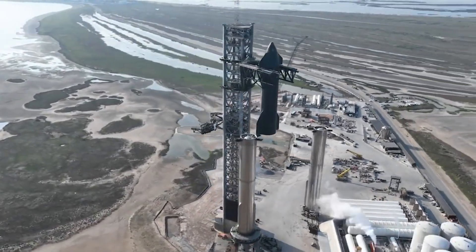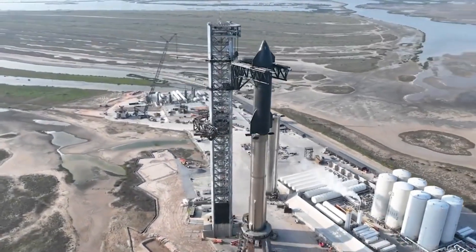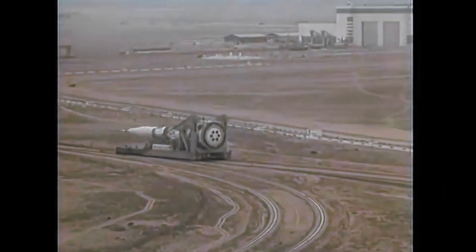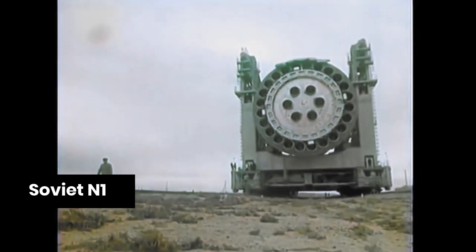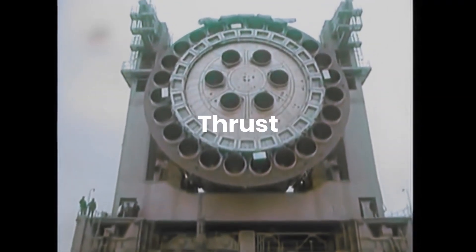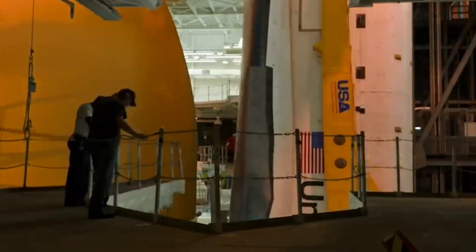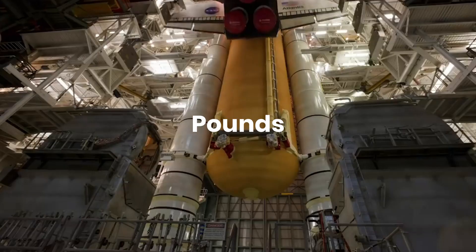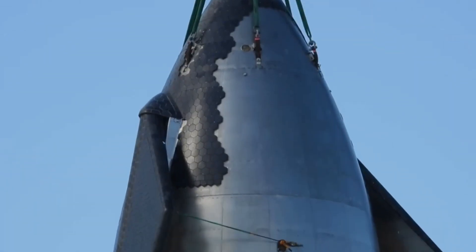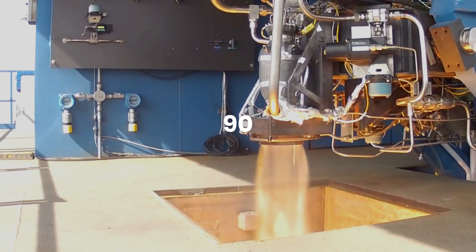But that's not all. With Starship's upcoming orbital test flight, the company is poised to break yet another record, this time for the most thrust generated by a rocket. The current record is held by the Soviet Union's N-1 rocket, which was never able to achieve a successful launch despite being designed to generate 102 million pounds of thrust. NASA's Space Launch System currently holds the title for the most powerful rocket on Earth, with 88 million pounds of thrust. But even it will be no match for Starship's planned 153 million pounds of thrust at 90 percent throttle.